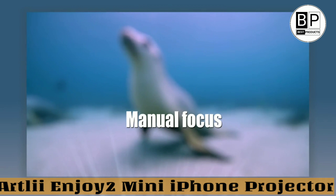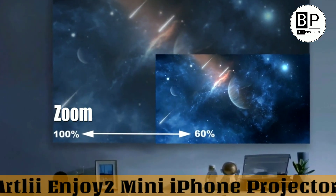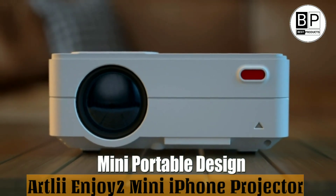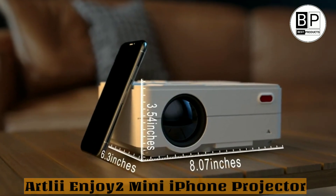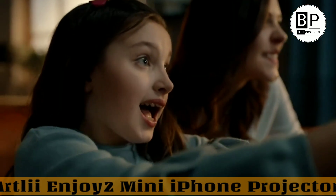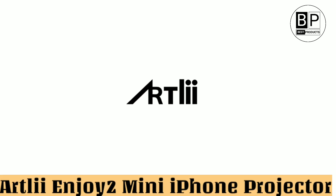It can project images up to 300 inches diagonally and has a 1000:1 contrast ratio. It is a portable projector, light in weight and small in size at 7.87 x 6.29 x 3.54 inches, so it will be easy for you to carry it around. The aspect ratio is 4:3/16:9/Auto, with manual keystone correction of plus or minus 15 degrees. In addition, there is a zoom function, and you can adjust the size of the projection screen from 60% to 100% using the remote controller or manually.